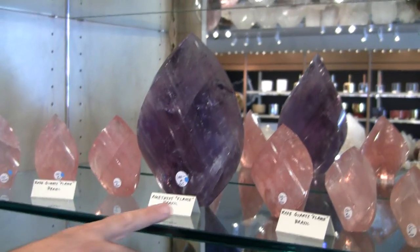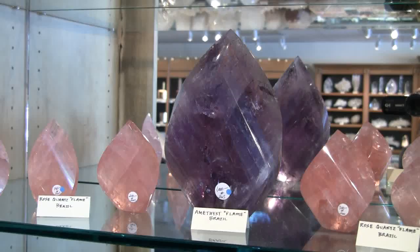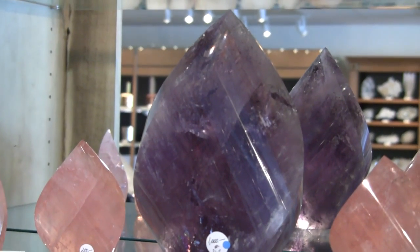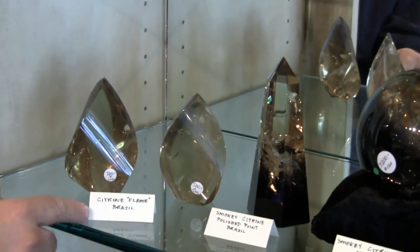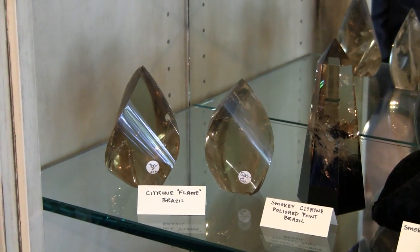We come down to some of our most gemmy rose quartz flames, our largest amethyst flame — which is incredible in terms of the color — and the shape varies depending on the piece. Then we come down to some more of our citrine flames. This is all natural citrine; it's not been heat treated.